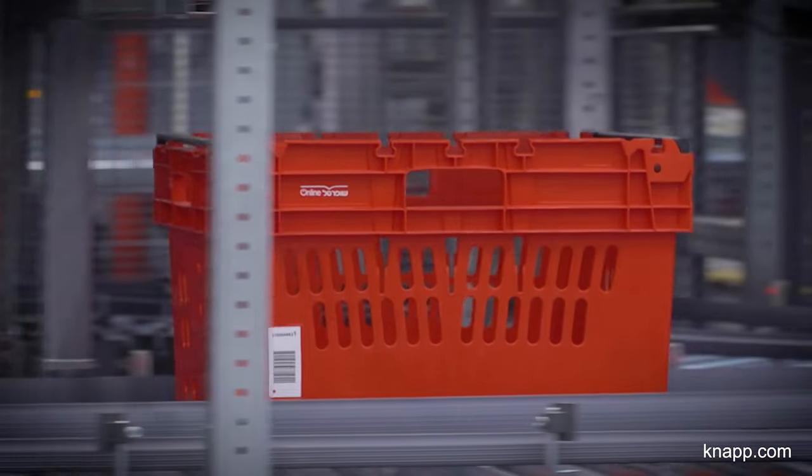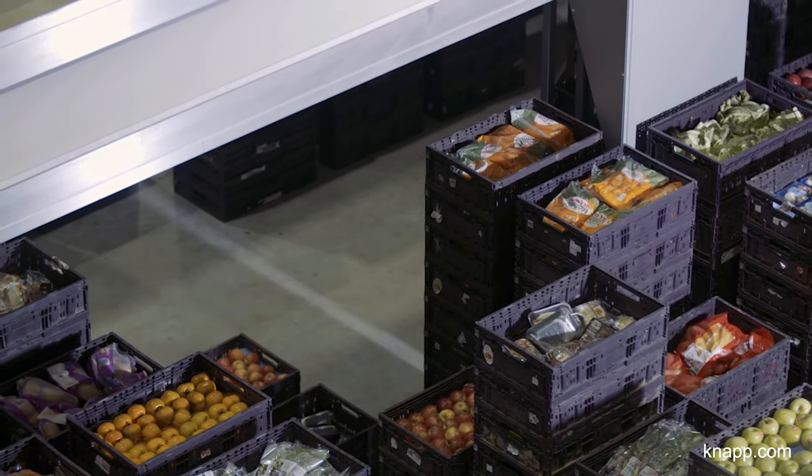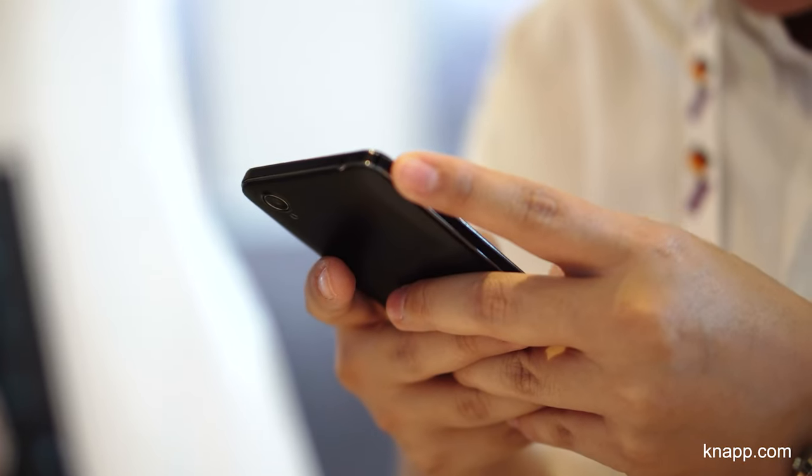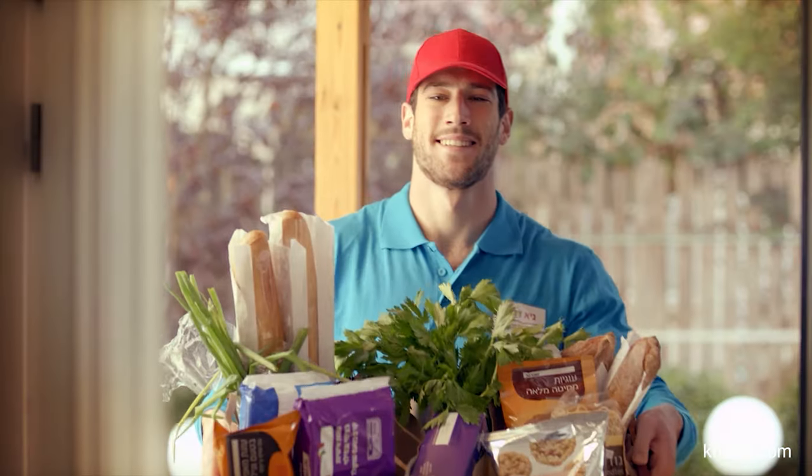The logistics center allows us to provide our customers with tens of thousands of items available at the click of a button, at maximum speed, and at an uncompromising level of quality and availability.